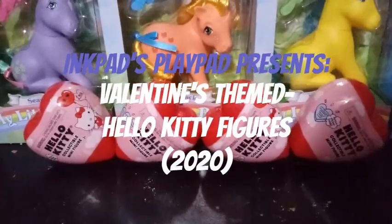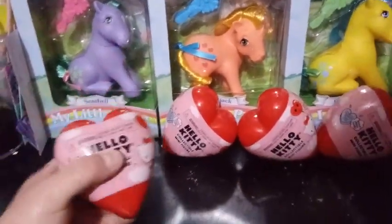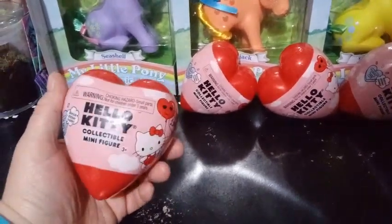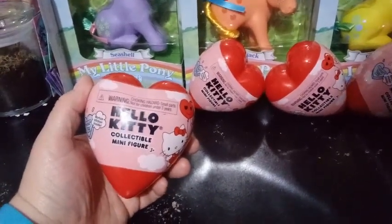Hey guys, happy Valentine's Day, and what better to show you on Valentine's Day is Hello Kitty. I picked these up about a month ago over at Walmart when they just started putting out the Valentine's Day decor — slash consumer traps.